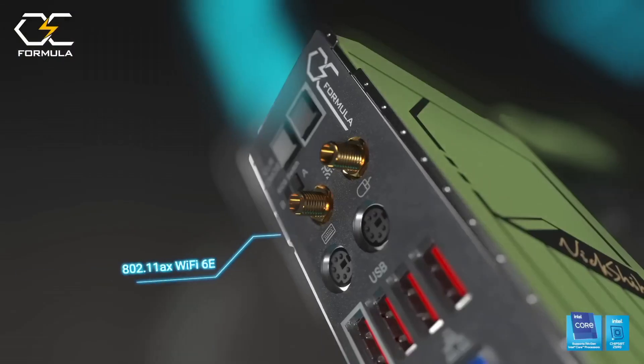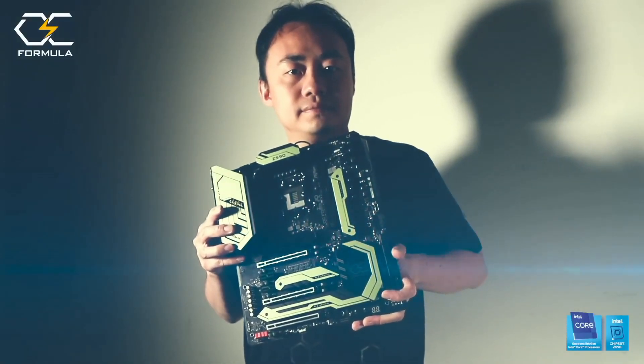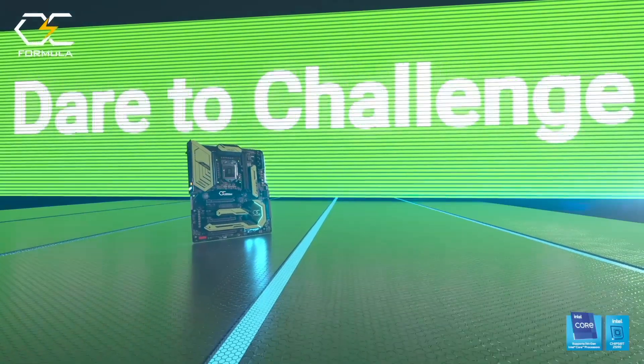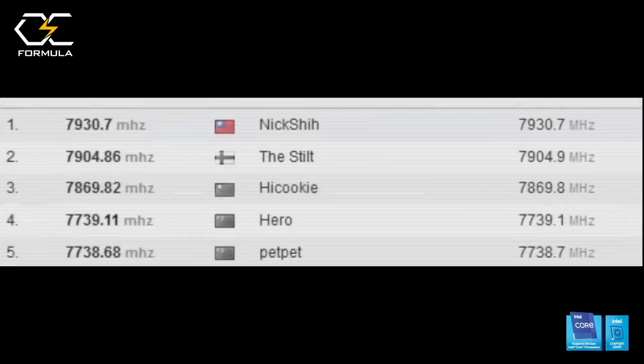With a comprehensive range of connectivity options, including USB 3.2 Gen 2 and Thunderbolt 4 support, the ASROCK Z590 Extreme Wi-Fi 6E motherboard is a versatile and future-proof platform that caters to the demands of modern computing and gaming enthusiasts.